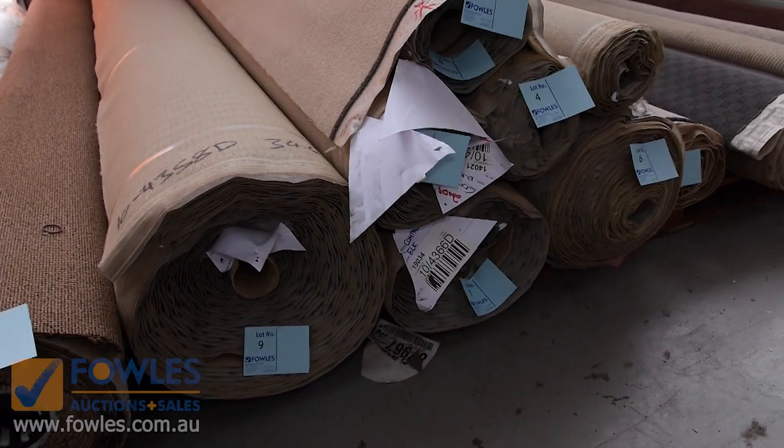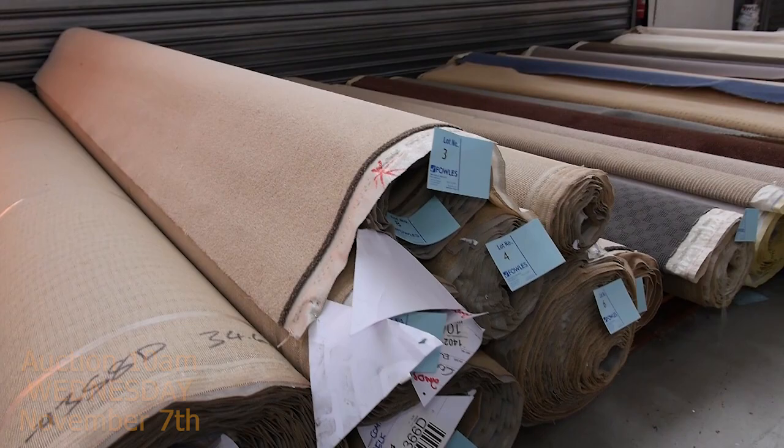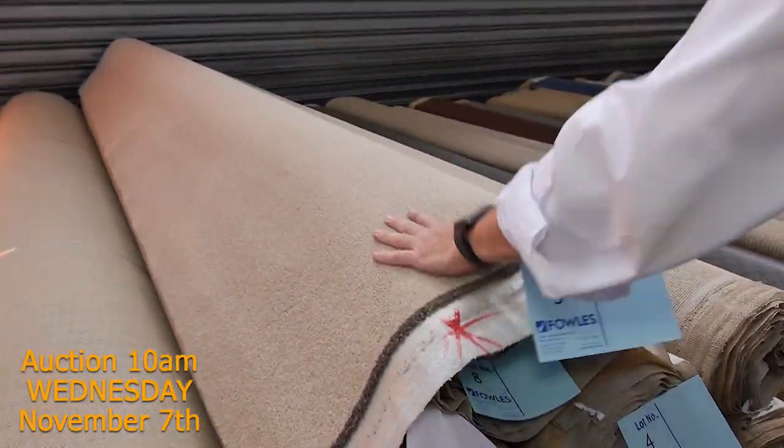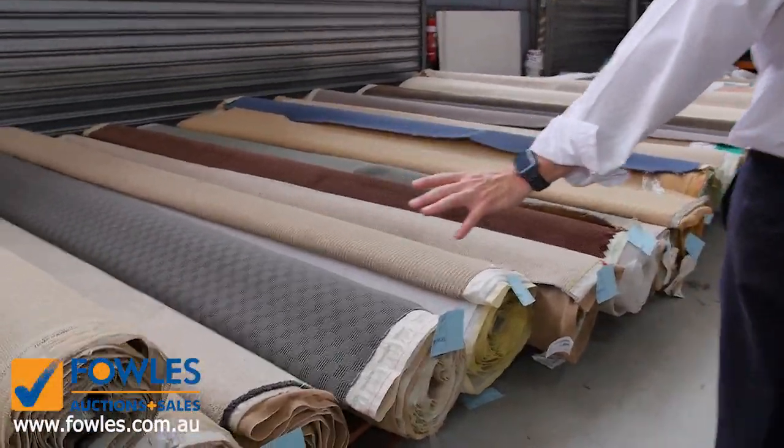So if you win the bidding, you can take 1, 2, 3 or 4 rolls - you might want to take the whole lot. But as the winning bidder, you can take whatever you like. So if you're after a nice neutral colour, that's a really good one to start with - and plenty to get us started. Somewhere around about $25 to $30 a metre.